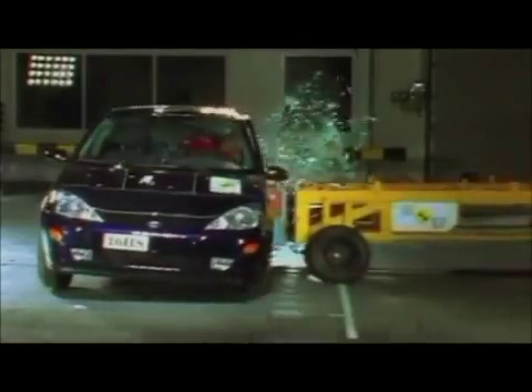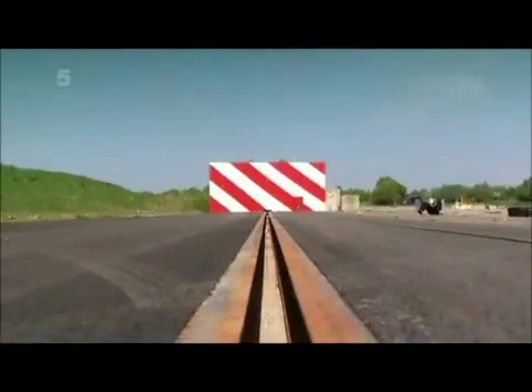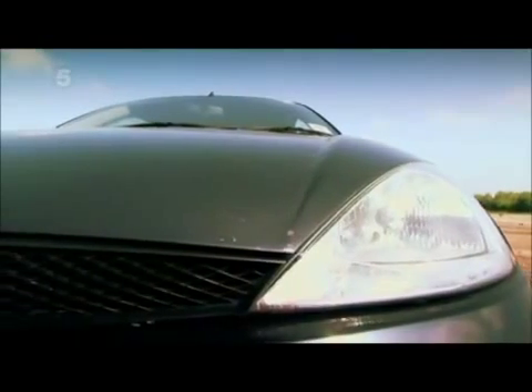Crash authority Euro NCAP conduct tests at up to 40 miles an hour. We're going three times faster, partly because modern cars can reach such speed, and partly because we're curious as to what would happen if a car was exposed to such enormous forces.